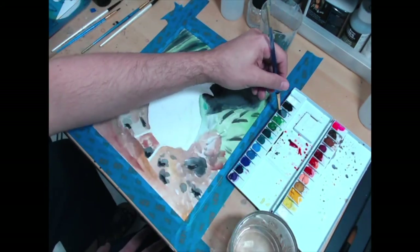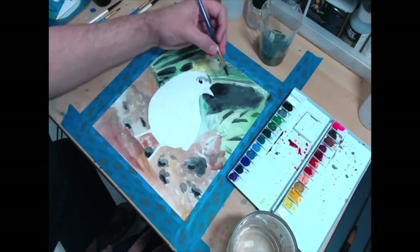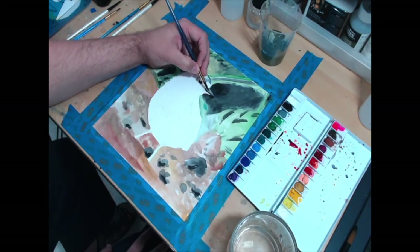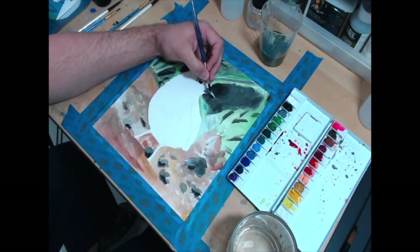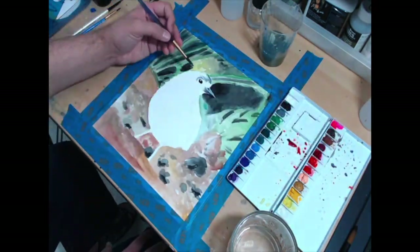I'm working on the background first, to get a feel and a sense for the medium on its own before I go into the important part, which is the bird. We're going to let Camera David do his thing and move on to talk about today's topic: creativity.